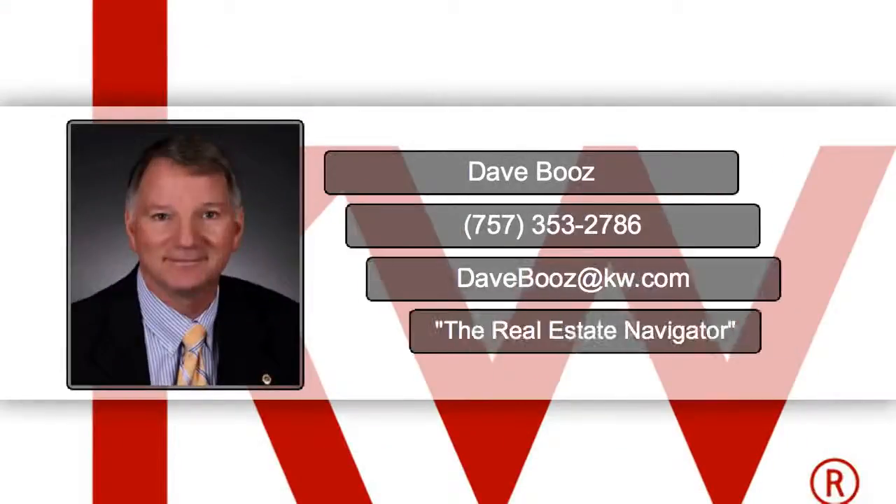Remember to keep your place tidy and corral those toys. For more staging tips, contact me today. Give me a call at 757-353-2786 or send me an email to DaveBooz at KW.com.